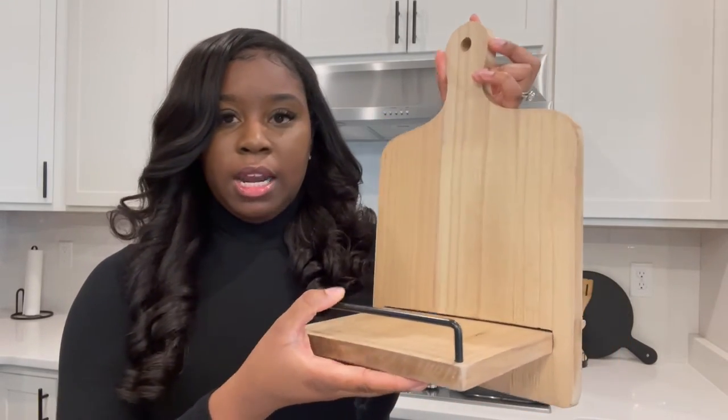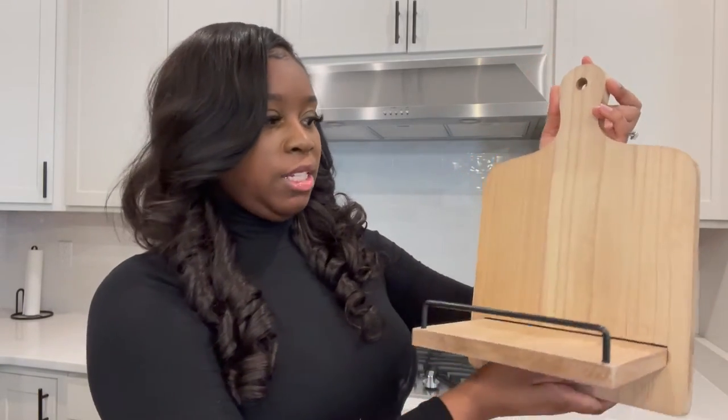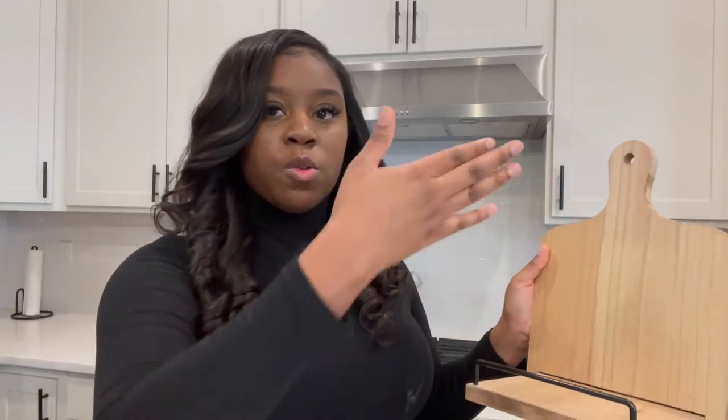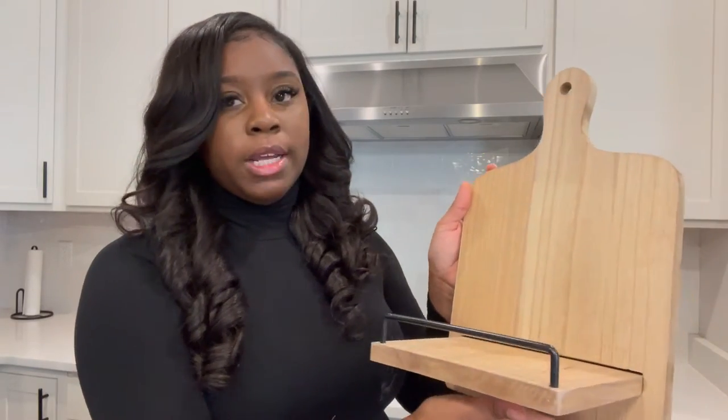First thing I want to show you is this super cute recipe book holder — natural wood tones and black. It looks really clean and it matches everything else in the home, especially the living room which I'm also starting to update. It really flows well with it being an open space, so I feel like this recipe book holder is a perfect addition to the kitchen. I haven't set it up yet, but when I do I feel like it'll look really great.